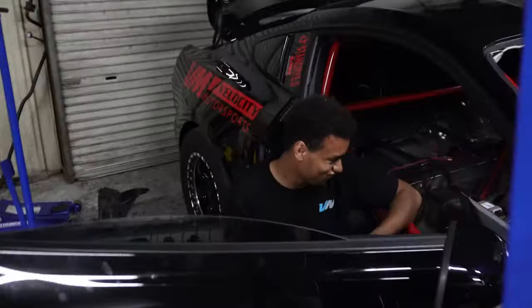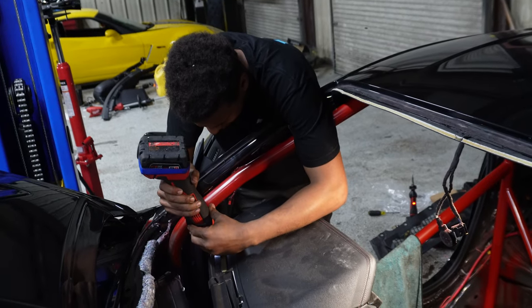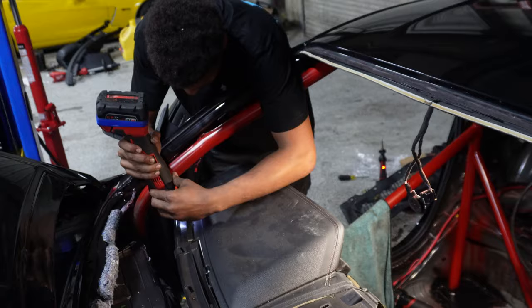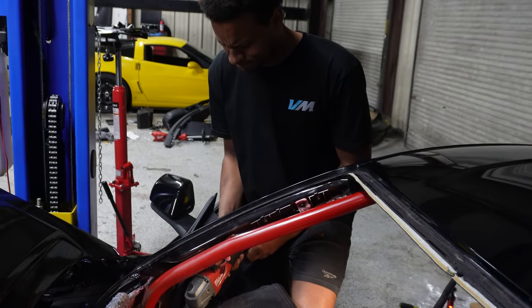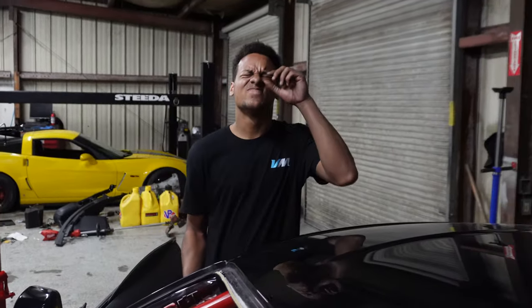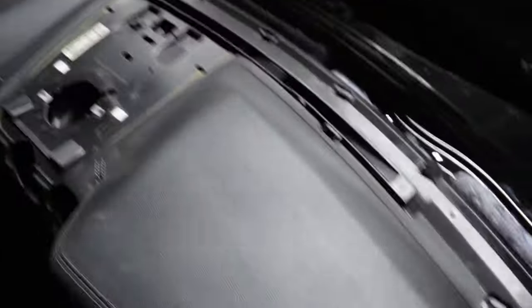Alright, the part we've been avoiding the entire time — the worst part: putting the dash and the whole interior back in the car. The trans is in, the trans cooler is in, everything is in and connected aside from the drive shaft arriving tomorrow. So it's time to do the worst part — put the dash back in. After about 45 minutes we got the passenger side to click in and are very close on the driver's side. We may not even have to go into the actual dash.